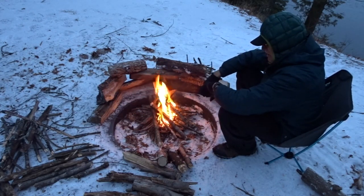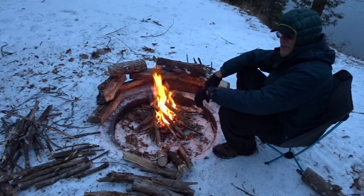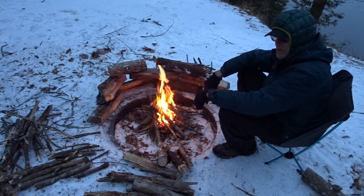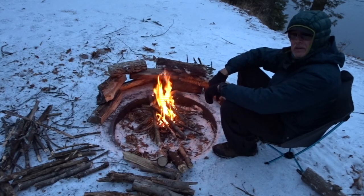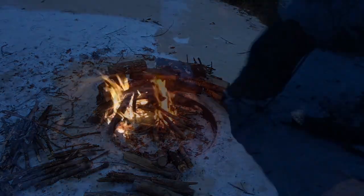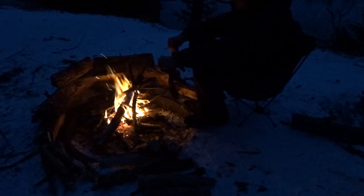It's 5:21. Not really hungry for dinner yet. Going to have Packet Gourmet Texas State Fair Chili — one of my favorites. Starting to kick out a little bit of warmth now from the fire. Alright, I'm going to finish getting this fire going and check back in later.